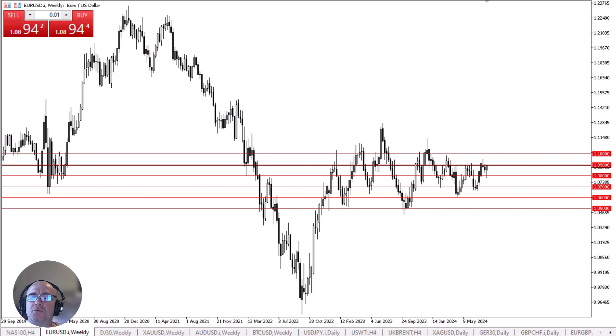At this point, if we break above the 1.0950 level, then I think the 1.10 level gets targeted. If we turn around and break down below the 1.08 level, then the 1.07 level gets targeted. As things stand right now, it looks more up than down, but we'll have to see how the week closes.